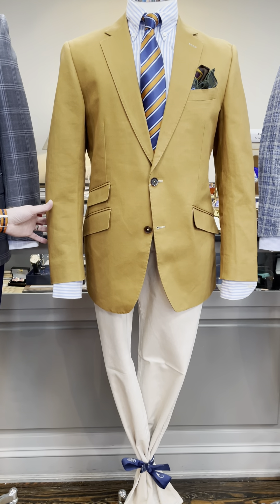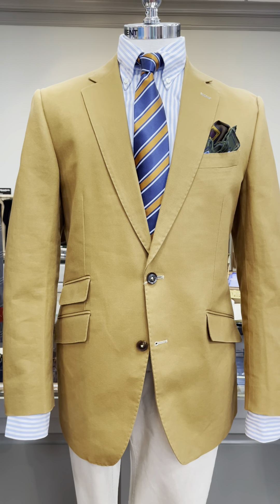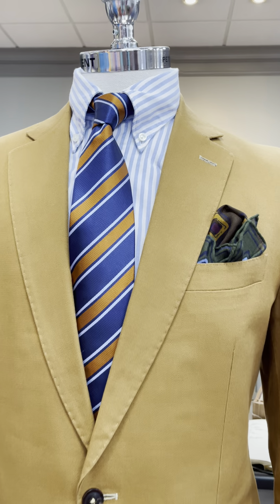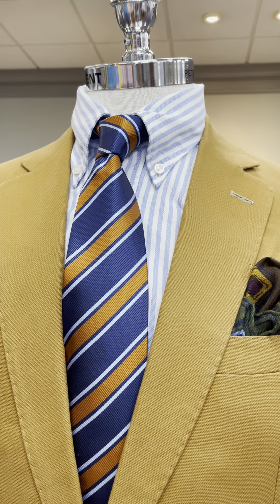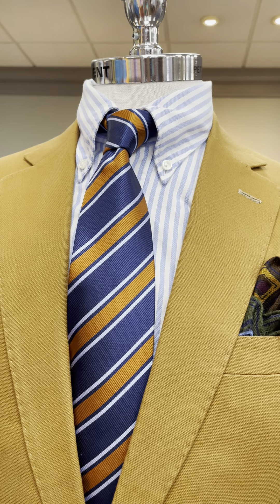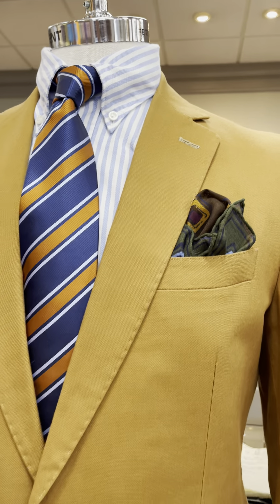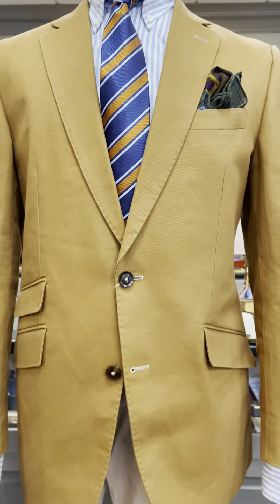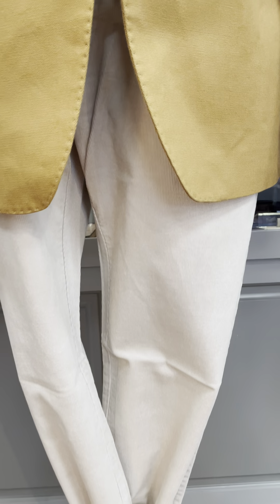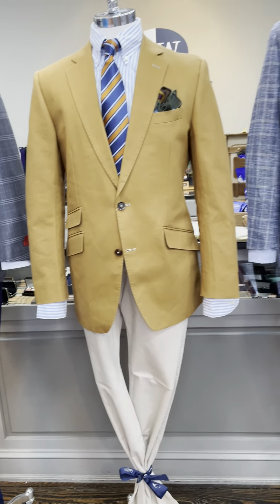Our next mannequin in the window is kind of a snappy casual look, where he's wearing a tan canvas sport coat from Brit and Blue. Then more of a casual soft shirt from Eaton — a button-down stripe Oxford — with a cool tie from Robert Jensen that coordinates with the jacket, a pocket square from Seward and Stern, and a thin wale five-pocket corduroy pant in a stone color from Peter Millar.